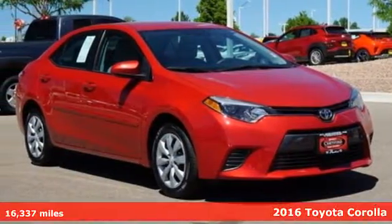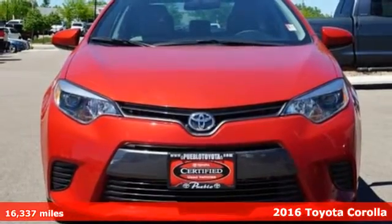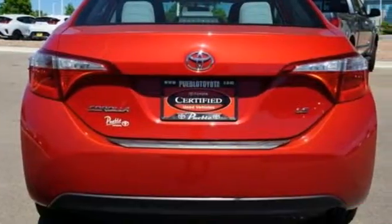It's a 2016 Toyota Corolla. When you're looking for comfort, convenience, and quality, you think Toyota. And get ready for an impressive combination of features.